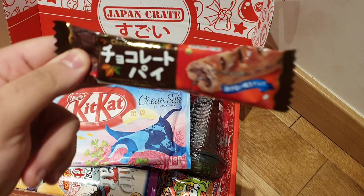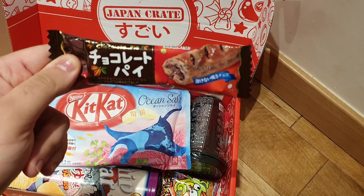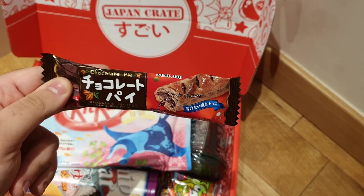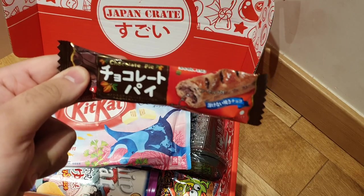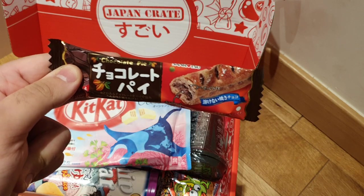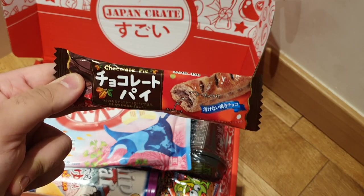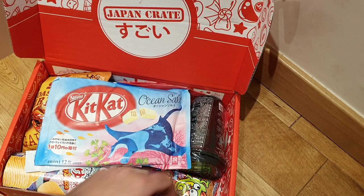This looks interesting — kind of looks like a sausage roll from Gregg's. If you live in the UK you know what I'm talking about, or Americans call them pigs in blankets, but they're called sausage rolls. This is called chocolate pie — it's basically a pie-like crust with a chocolate filling. Basically a sausage roll without the sausage and with chocolate. We'll see how that goes.